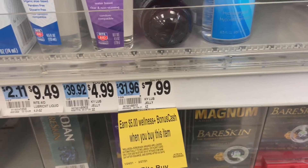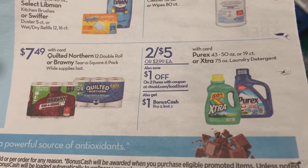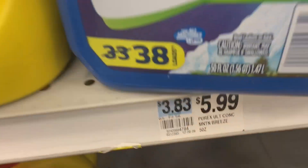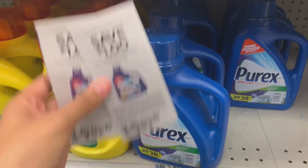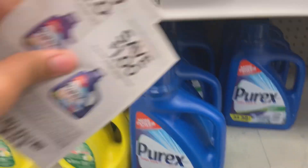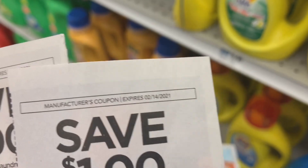Here's the first deal: Purex or Xtra laundry detergent, on sale two for $5. When you buy two, you get $1 back. It's on the 43-ounce and 50-ounce ones. If you still have the Purex $1 off coupons, use two — one on each — and it comes out to two for $3 instead of two for $5. Get back $1, so it's like two for $2 or $1 each. This coupon expires today on Valentine's Day.